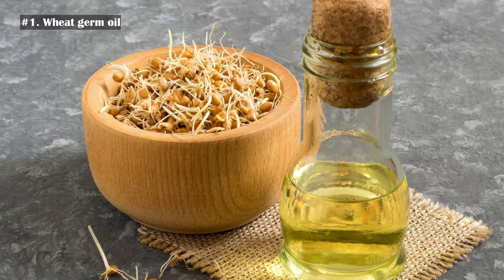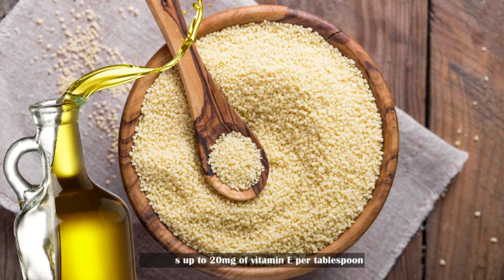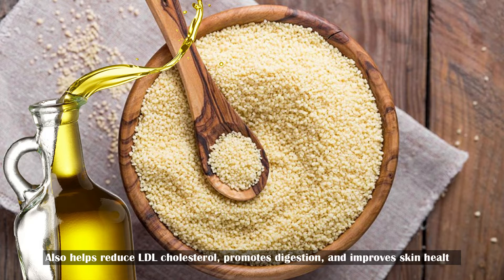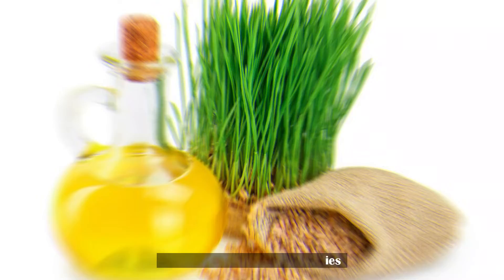Number 1: Wheat germ oil. Wheat germ oil is made from the wheat germ, a by-product during the wheat milling process. It is an excellent source of vitamin E, providing up to 20 mg of the nutrient per tablespoon. Wheat germ oil also helps reduce LDL cholesterol in blood, promotes digestion, improves skin health, and also possesses antibacterial properties.